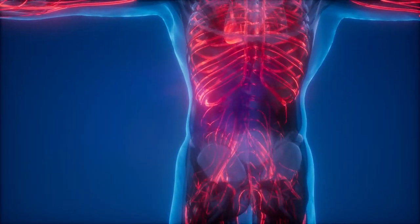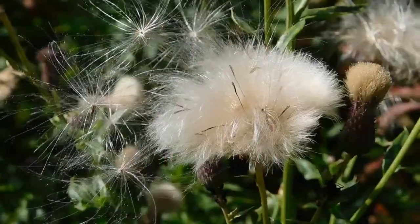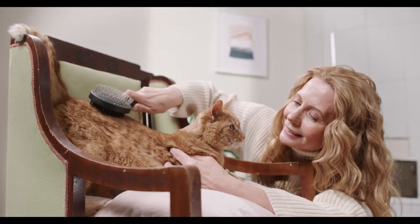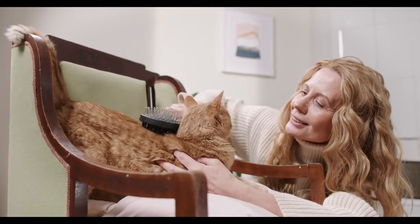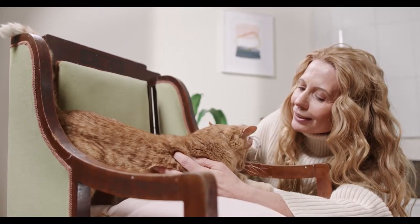Hay fever is caused by our body's allergic response to outdoor or indoor allergens, such as pollen, dust mites, or tiny flecks of skin and saliva shed by cats, dogs, and other animals with fur or feathers, called pet dander.